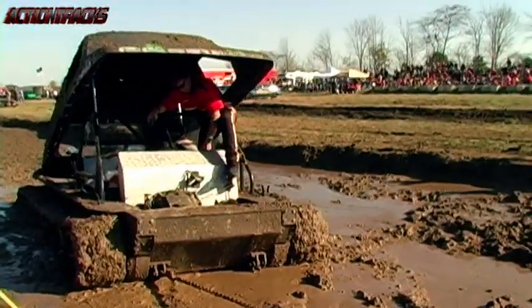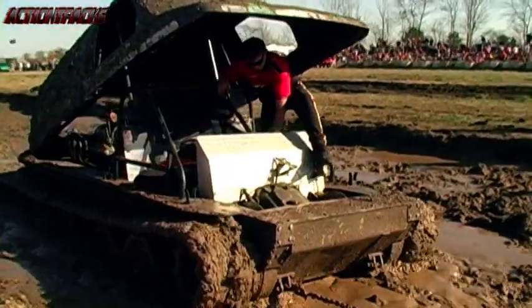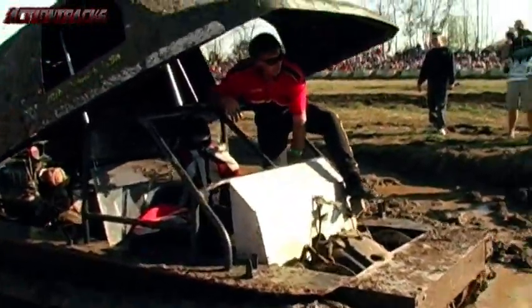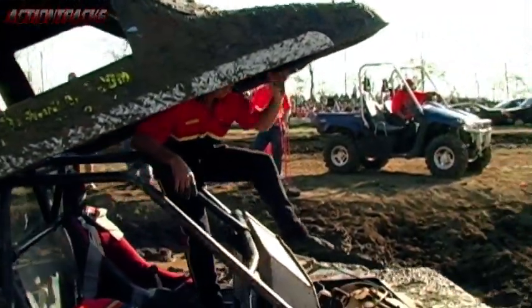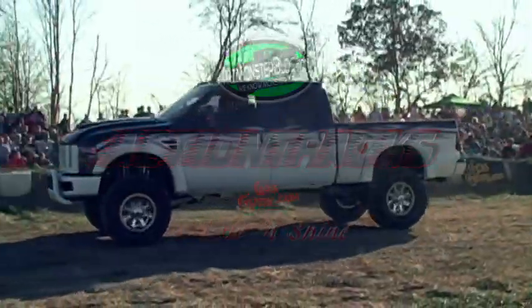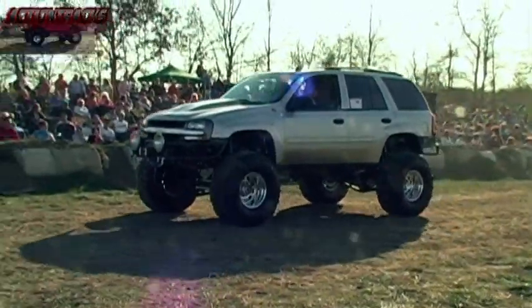I'm convinced, ladies and gentlemen, that Andy Hoffman would have made it through the deep pit in the Nightcrawler tank. Nearly 20,000 pounds, and he would have made it. Hoffman's still in good spirits, despite the muddy endeavor that he has to deal with from digging his way out of the pit.